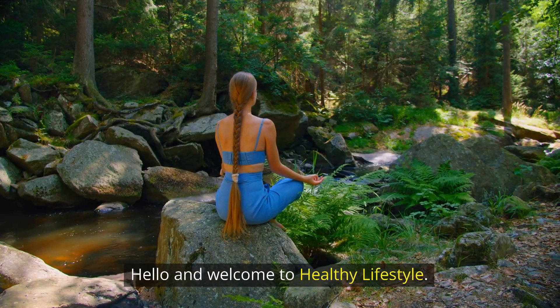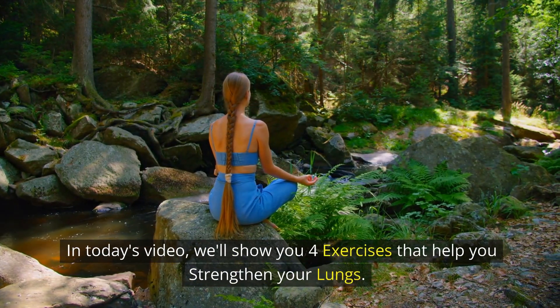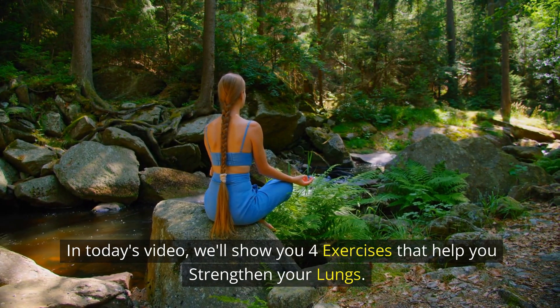Hello and welcome to Healthy Lifestyle. In today's video, we'll show you four exercises that help you strengthen your lungs.